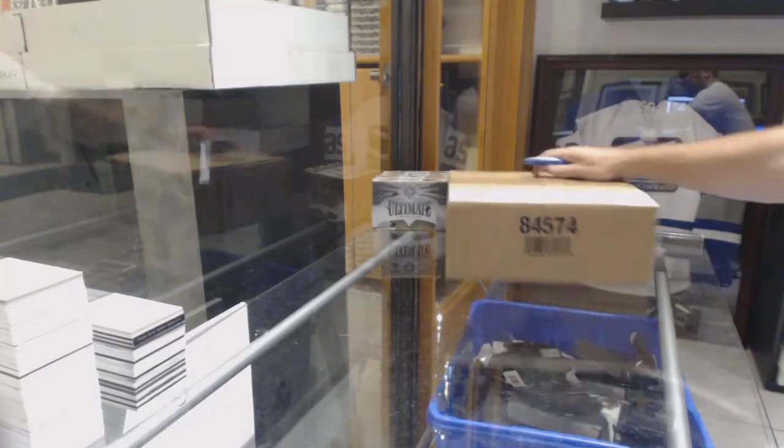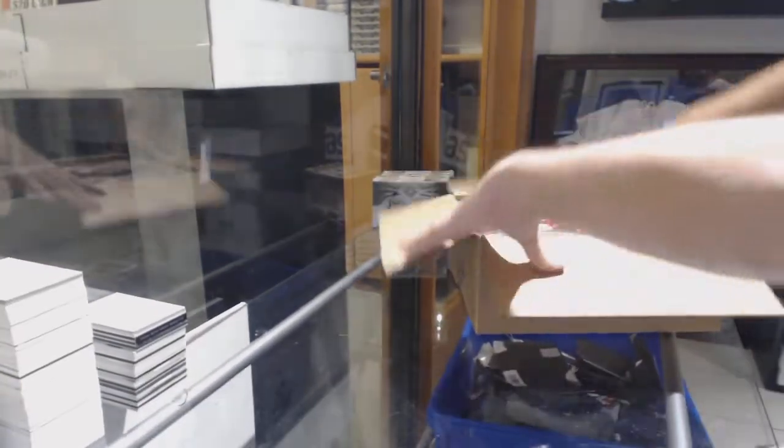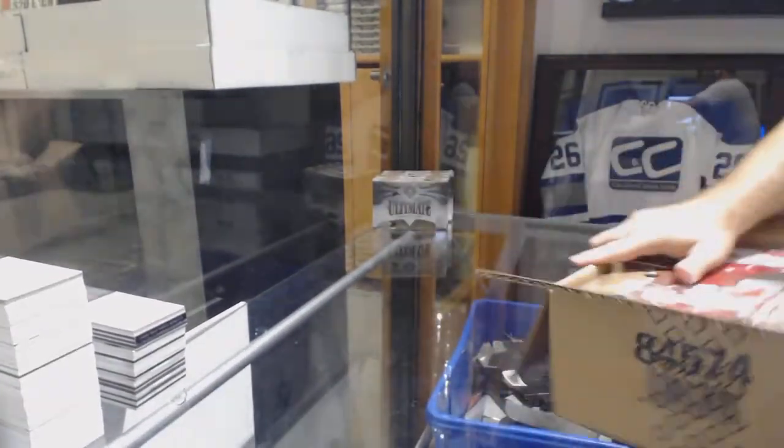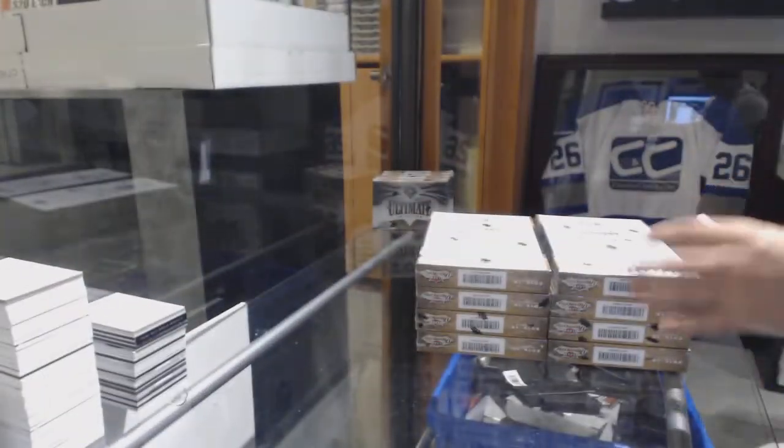Here we go, $88.95. We've got the shoe base case. This is a big case, so I'm going to take this one off and stack this nicely.